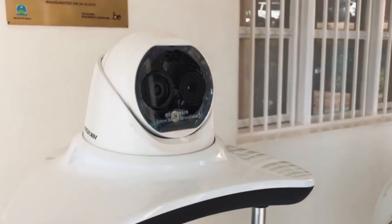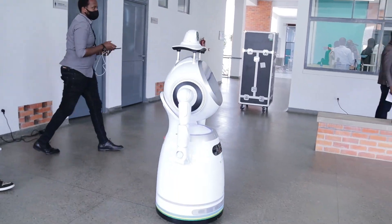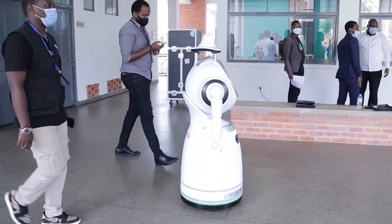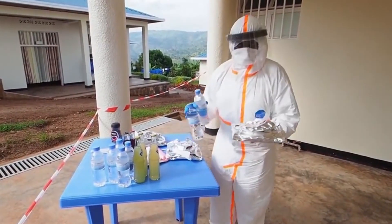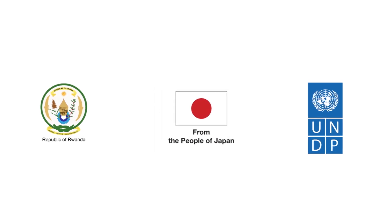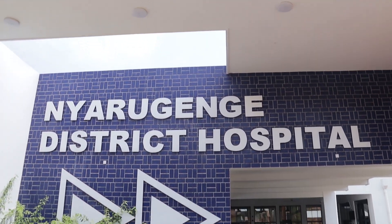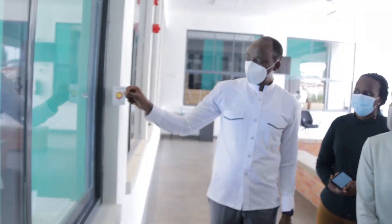As COVID-19 continues to take a toll on lives and economies across the globe, the use of robots has become increasingly one of the effective means to contain its spread. The government of Uganda, in partnership with the United Nations Development Programme and the government of Japan, has deployed three disinfection robots to reinforce its efforts against the virus.